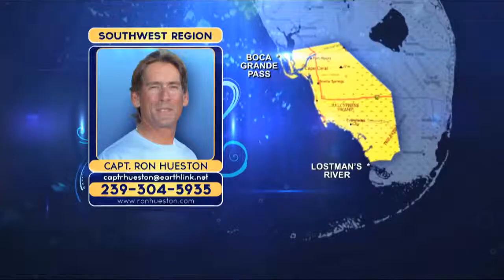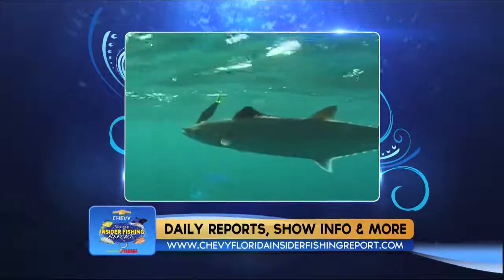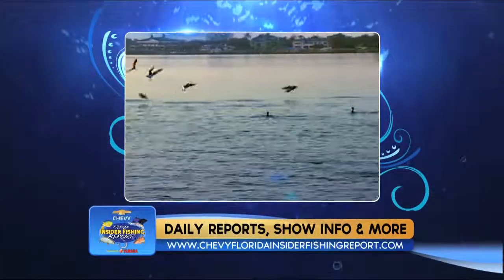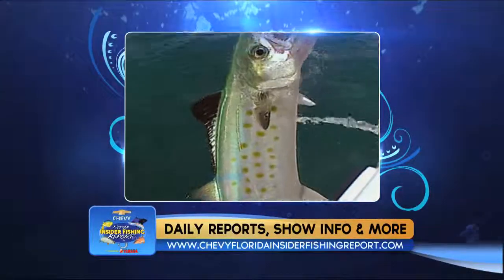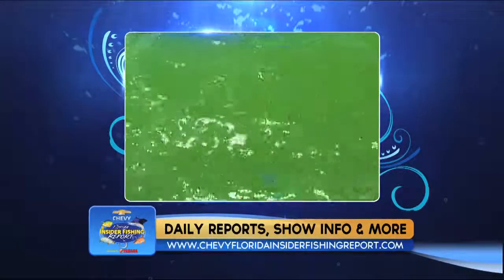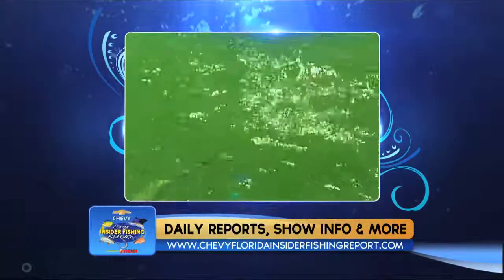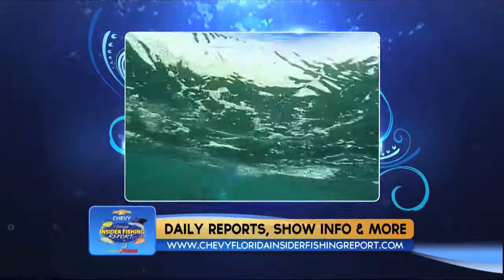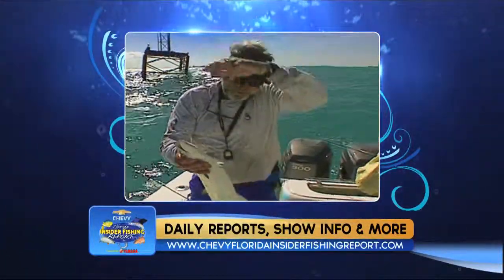Spanish mackerel are also an easy bite. From Marco to Fort Myers Beach, work the beach line to 10 miles out on wrecks, bait pods, and diving birds. Chum on the wrecks to draw the fish in, then use white bucktails, silver spoons, or live pilchards. Typical size is 2 to 5 pounds. Even though it's been hot, both offshore and inshore fishing is outstanding right now. Keep an eye on the weather and afternoon storms and enjoy getting out with the family.